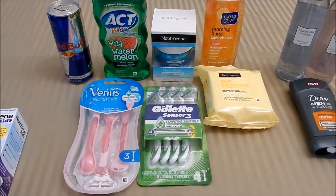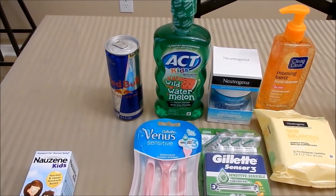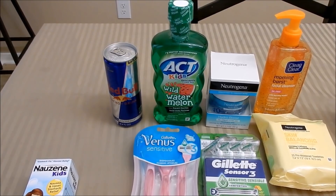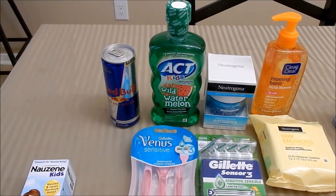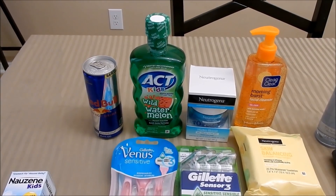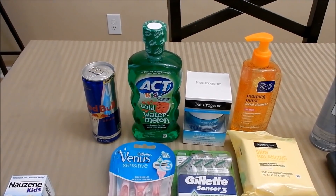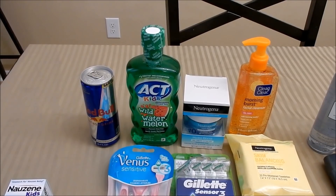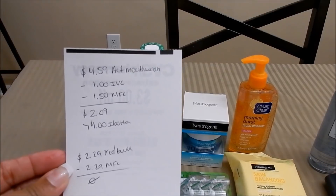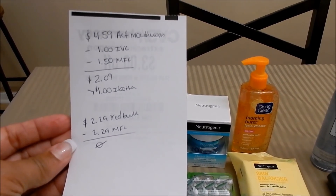I built this transaction up by adding products to earn back $5 Walgreens Cash for spending $25. First, the Red Bull — priced at $2.29 — we have a digital coupon for $2.29 off one, making it absolutely free. Search 'Red Bull' in the app or website and the coupon should appear below the product. Also, the ACT Kids Mouthwash is priced at $4.50. There's an MFR coupon for $1 off, a digital coupon for $1.50 off, and an ibotta rebate for $1 back — the mouthwash came out to $2.09 after coupons, then $1 back on ibotta.